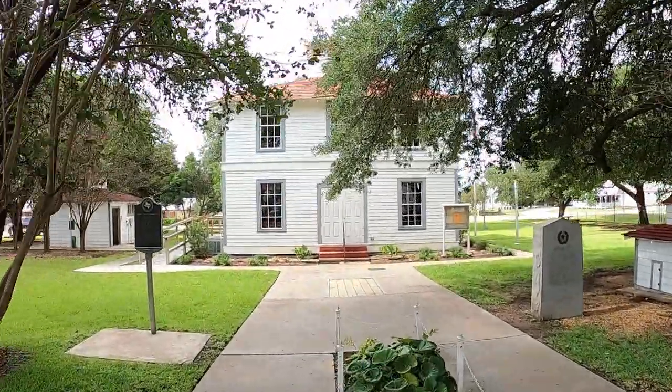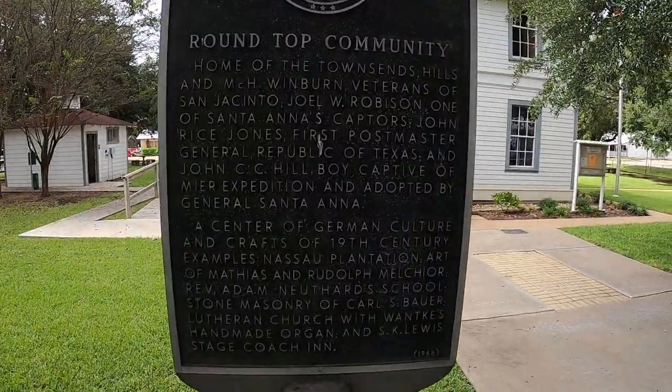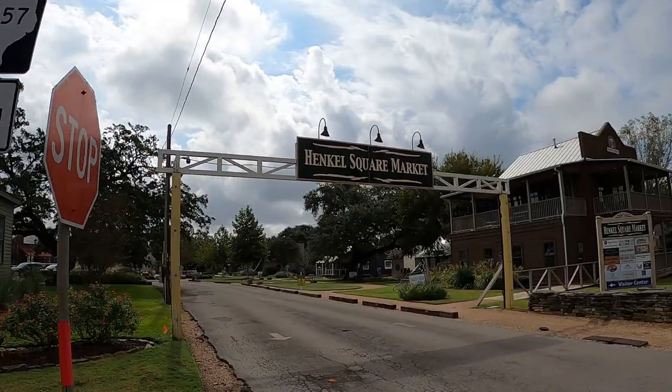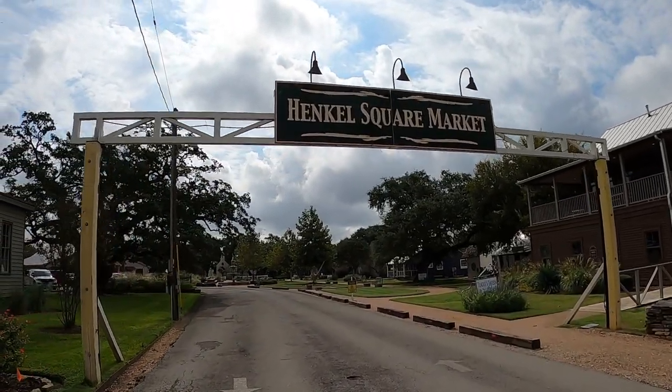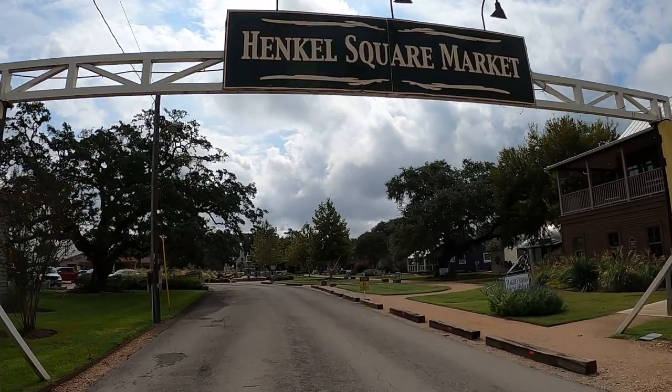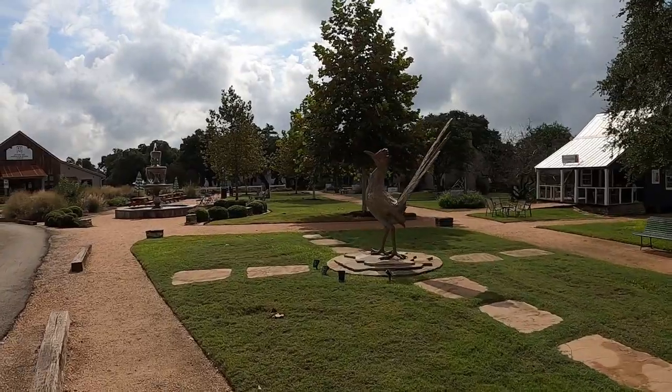Today I'm in the historic little town of Round Top, Texas. This area was first settled in 1826 and served as the residence for some very important people in early Texas history. The Townsend family came in 1826 and had multiple members at the Battle of San Jacinto.